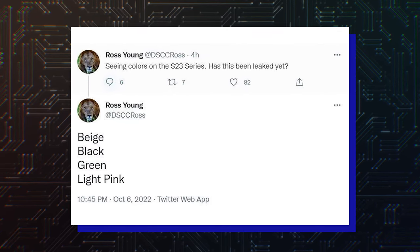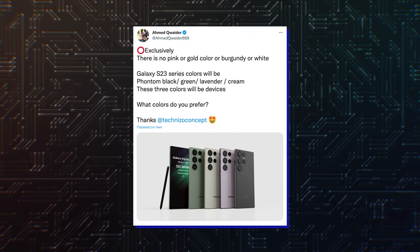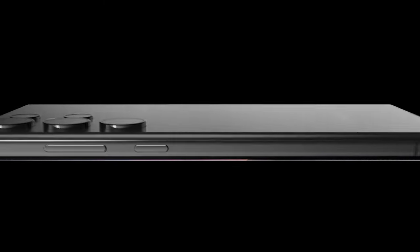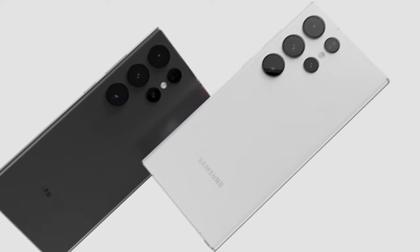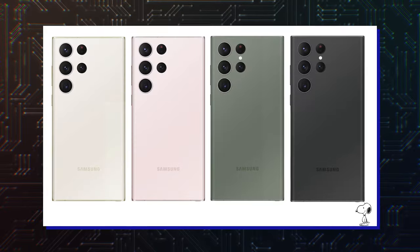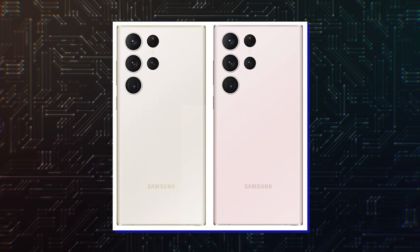And a few days back, tipster Armored Quadrant said that they would be available in black, cream, green and lavender. So in very simple, basic words, the phones were rumored to come in black, then a whitish colorway, a hue close to pink and purple, and green. Phantom Black and Green have a formal vibe to them while the others are fun, laid-back hues.